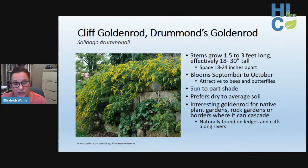Cliff goldenrod is beautiful and interesting for use in native plant gardens, rock gardens, or borders where it can be displayed for its cascading characteristic. Individual stems grow one and a half to three feet long with blooms occurring September through October. The blooms are quite showy and very attractive to bees and butterflies — a great choice for late season when other plants start to fade. Cliff goldenrod prefers dry to average soil under sun to part shade.